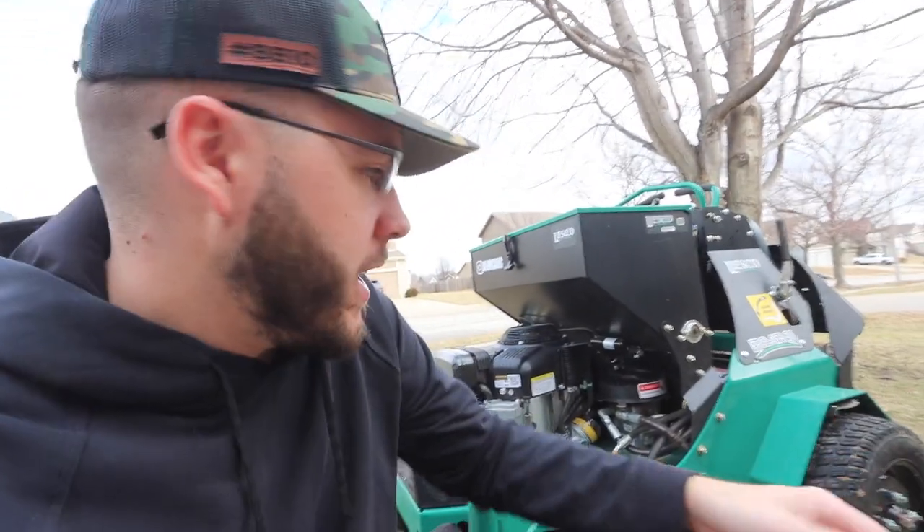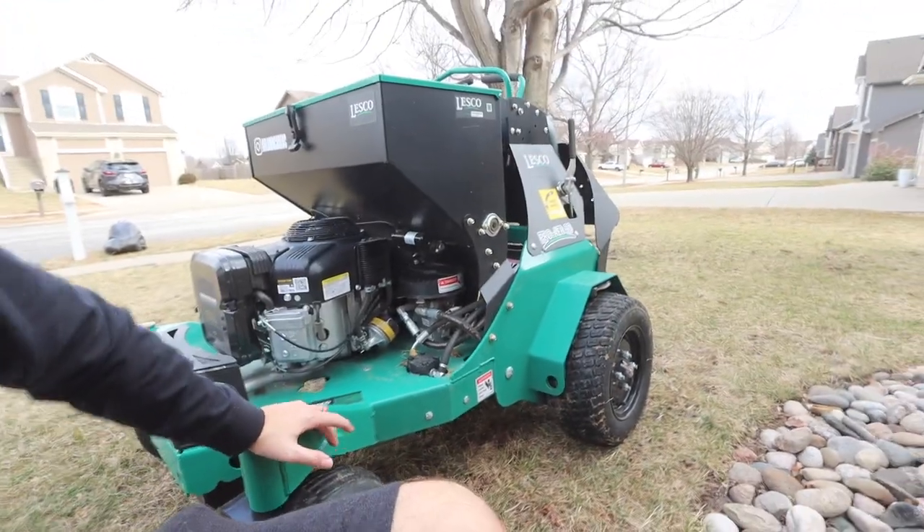Hey, what's up Stripe Nation. Blake Albertson here with B&B Lawn Care. It is actually a beautiful day here, late February of 2023. It's been about a year since I got this Lesko Pro Air 30 inch and the Lesko Model 300 spreader sprayer, and today I'm just getting some equipment out making sure everything's good.